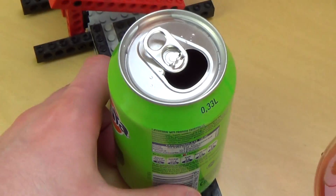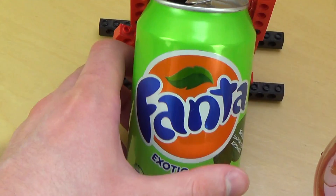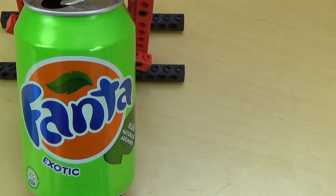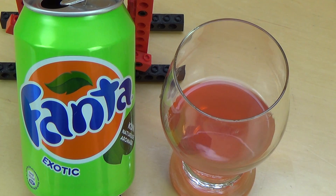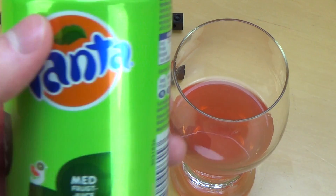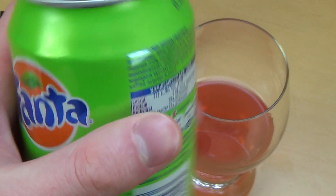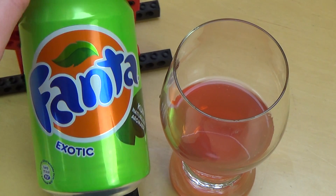Den Geschmack muss ich euch noch sagen: schmeckt am Anfang ganz lustig, okay, fruchtig, dann trocken, dann etwas künstlich, und man merkt, dass das eine Zuckerbombe ist. Kann man verdünnt trinken — ist wahrscheinlich gesünder. 13,2 Gramm Zucker ist heftig. Was ist eure Lieblings-Fanta und aus welchem Land kommt die?